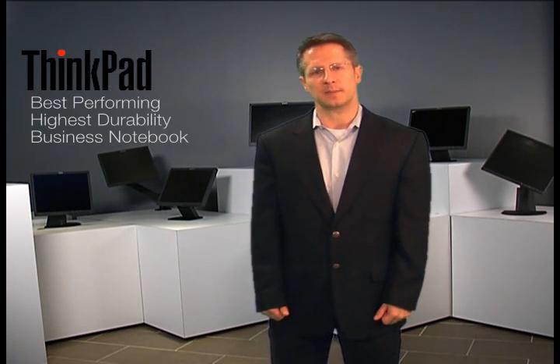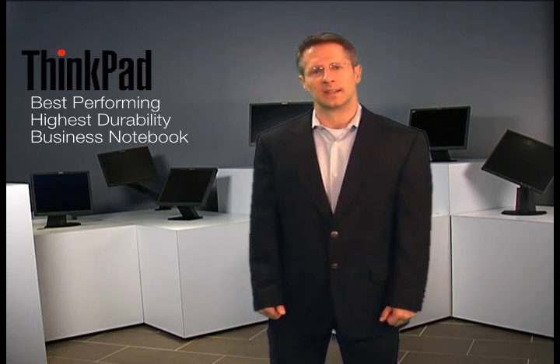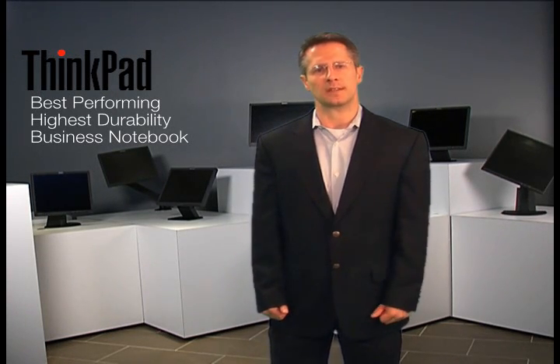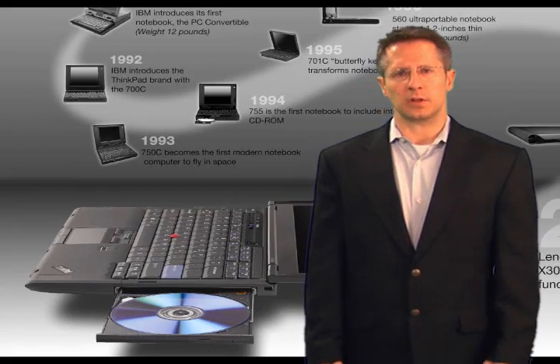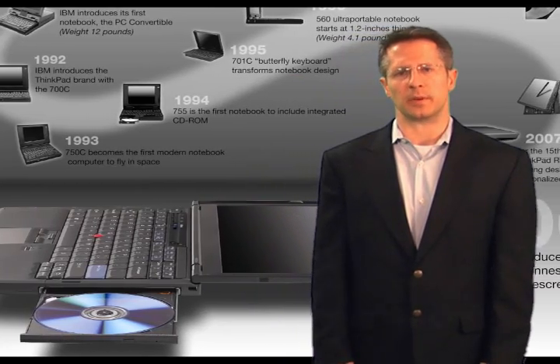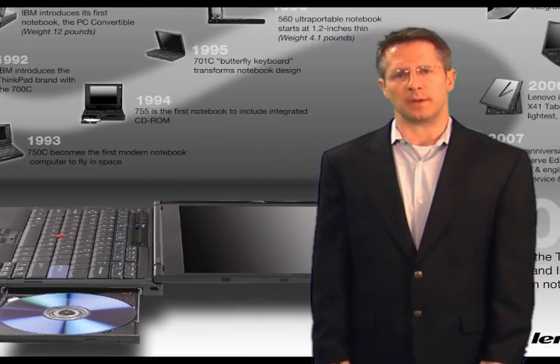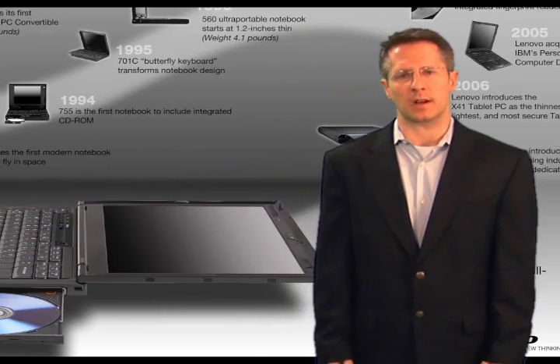And these features are just the beginning. There are countless design features that, when combined, make the ThinkPad the best performing, highest durability business notebook in the market. These features reduce the total cost of ownership for notebook computers for all business users. Here at Lenovo, we believe you shouldn't have to sacrifice mobility or pay for durability. It's part of Lenovo's commitment to our customers and to our history of developing exceptionally engineered products.